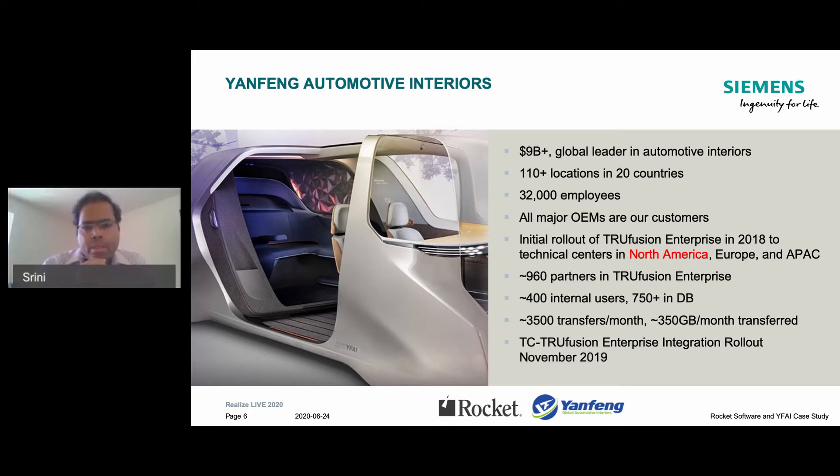We are a global leader in the automotive interiors supply space. We supply to most of the major OEMs in North America.